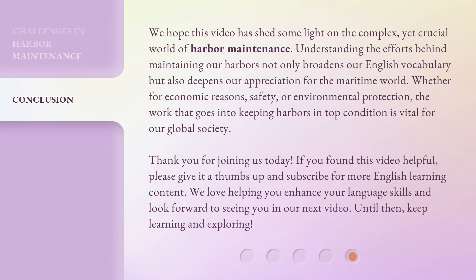We hope this video has shed some light on the complex, yet crucial world of harbor maintenance. Understanding the efforts behind maintaining our harbors not only broadens our English vocabulary but also deepens our appreciation for the maritime world. Whether for economic reasons, safety, or environmental protection, the work that goes into keeping harbors in top condition is vital for our global society. Thank you for joining us today. If you found this video helpful, please give it a thumbs up and subscribe for more English learning content. We love helping you enhance your language skills and look forward to seeing you in our next video. Until then, keep learning and exploring!